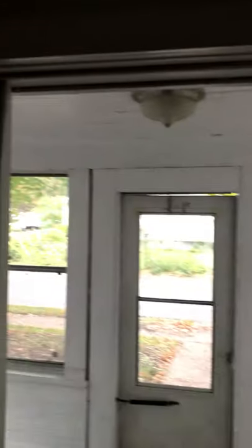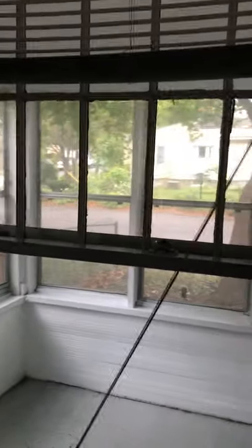The door and lock is in functioning condition. No cracks in the window, no functioning blind. This window pane is missing.